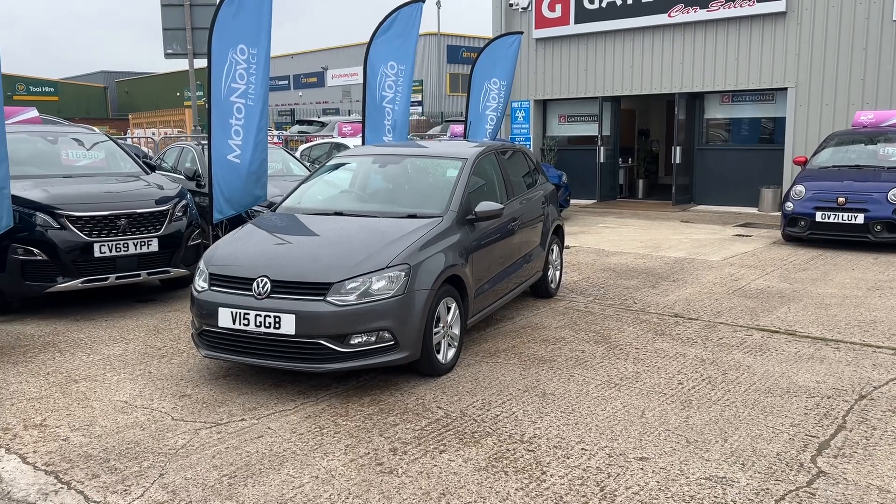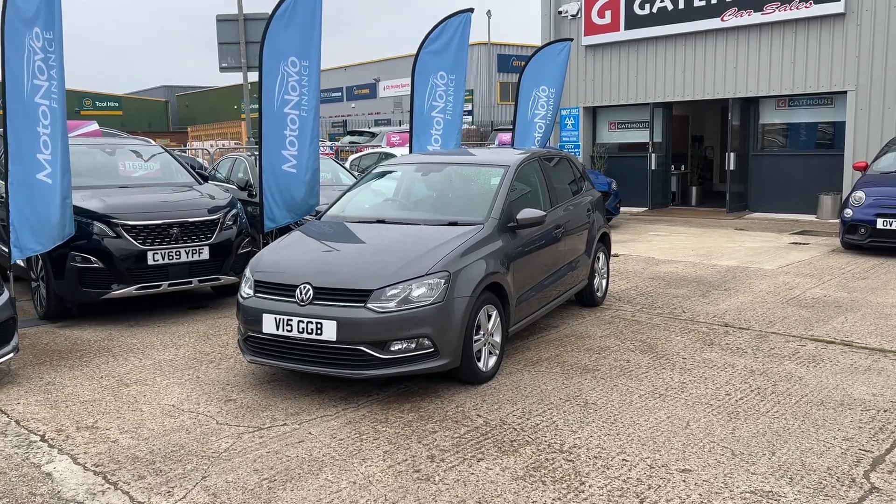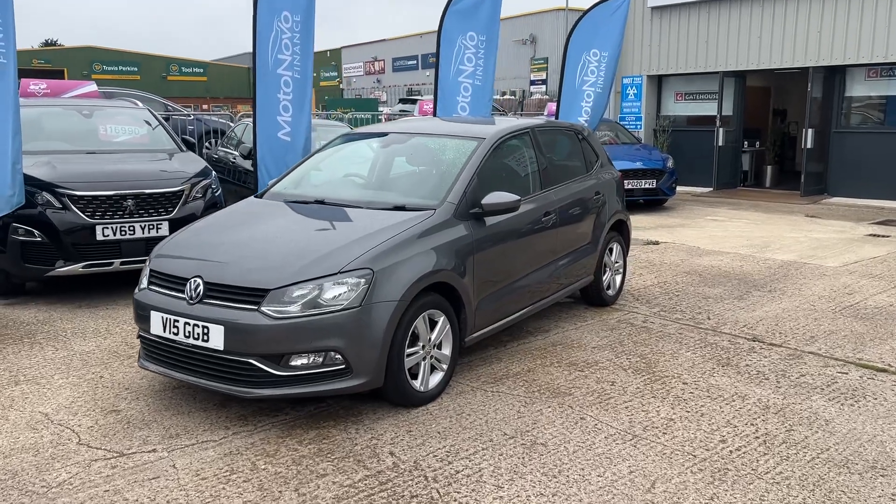Very good morning from Tony at Gatehouse Car Sales here in Owlsby. We are number five Gatehouseway, Owlsby, Buckinghamshire, HP19 8DB.